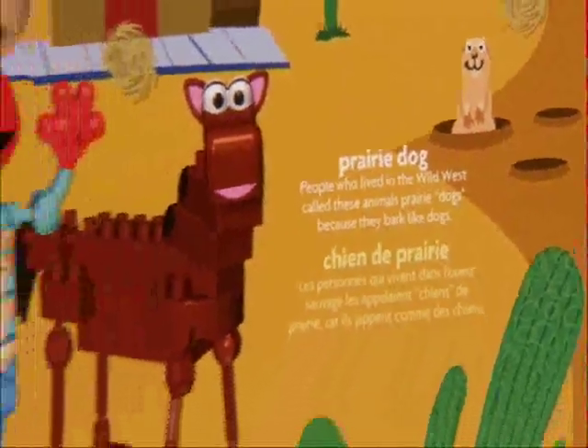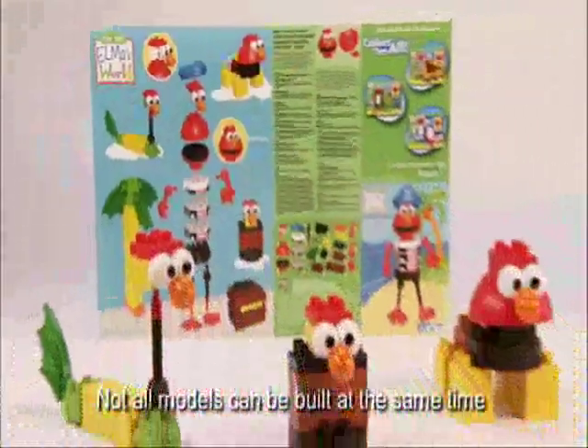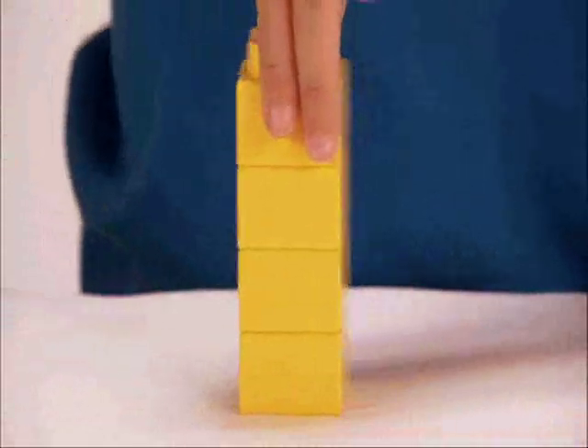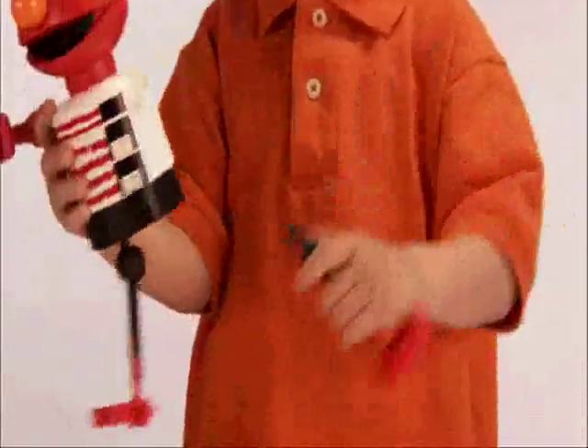Each set includes a play and learn activity sheet and easy to follow building ideas. In addition, building with Kid Connect supports the development of hand-eye coordination as well as critical thinking and problem solving skills.